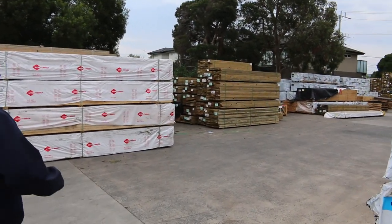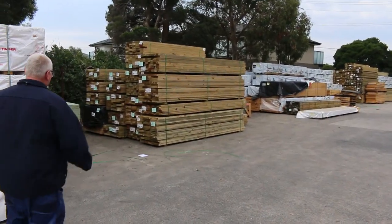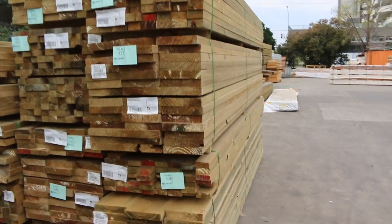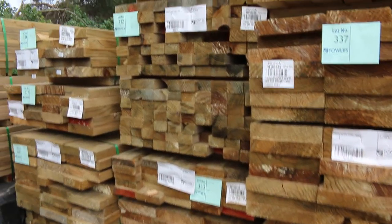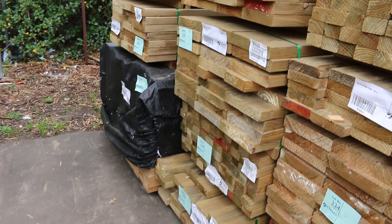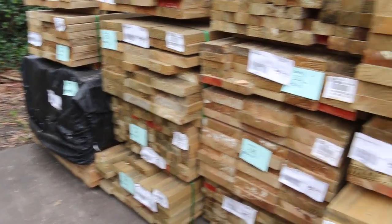We'll start at the back and make our way forward. There's a nice fresh load of treated pine just come in recently — various sizes: 90x45, 70x45, 140x45, 190x45, 240x45, and you'll find the odd pack of 290x45 as well. There's also a nice pack of LVL beams in 5.4 meter lengths — that's lot 311.